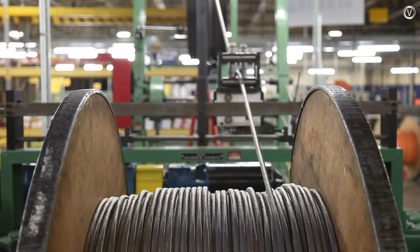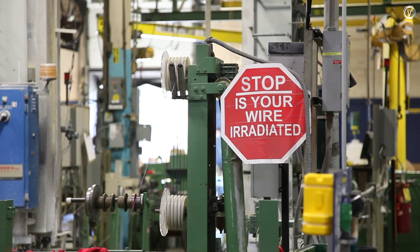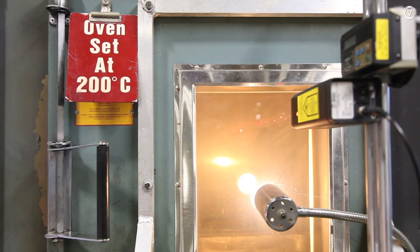Before the process is complete, the freshly made cables head underground to the irradiation department, where an ionic beam hardens their insulation, making them more resistant to hot and cold temperatures.